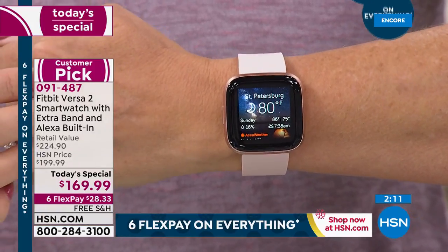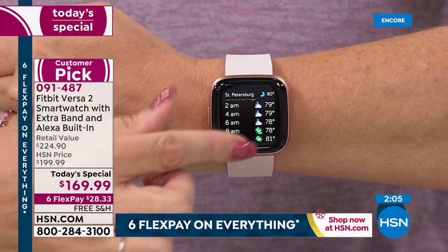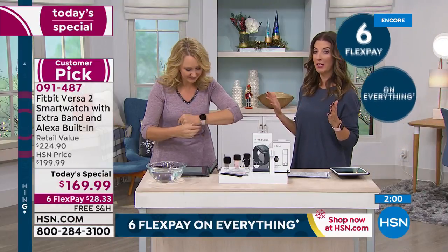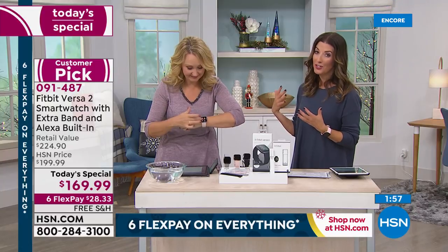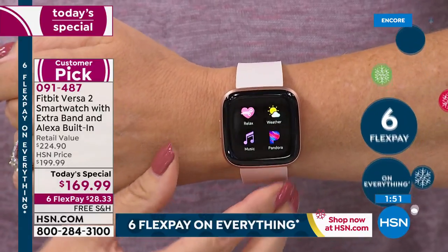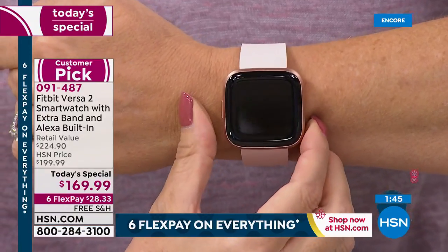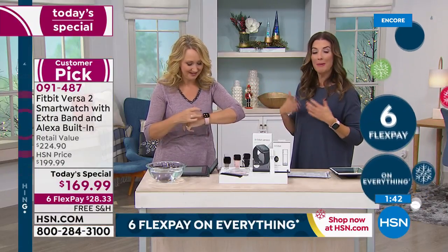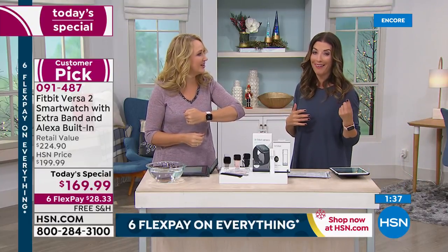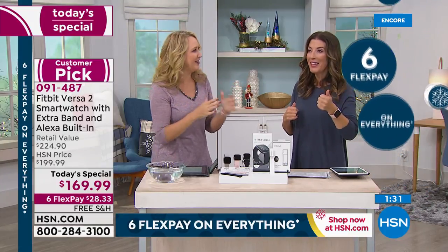The Versa screens are all the same size, but you can see more on this one — it's got curved edges and just feels upgraded and more premium in every single way. Experts say how important it is just to get moving — maybe just a few more steps a day, very small goals. You could start with very easy goals: take the stairs, walk a few more steps, take an extra lap around the block. When you're closing in on your goal, Fitbit says 'oh, you're almost there' and you want to do it. You want to walk a little bit more.